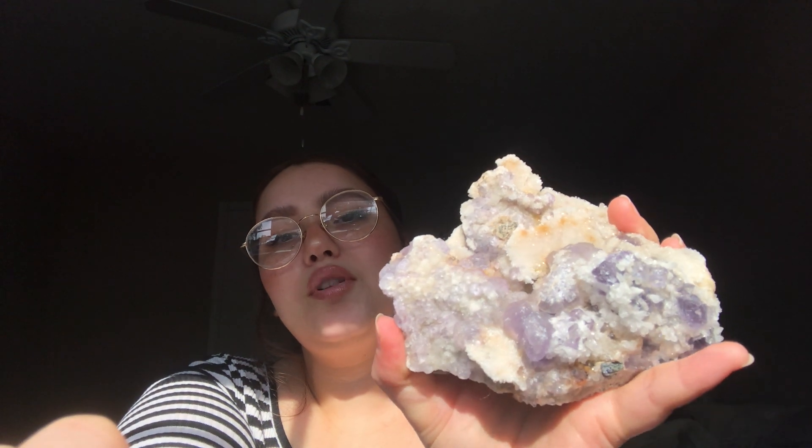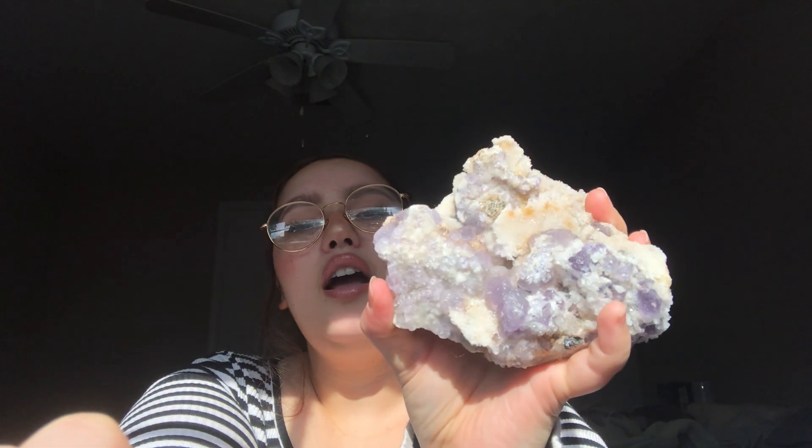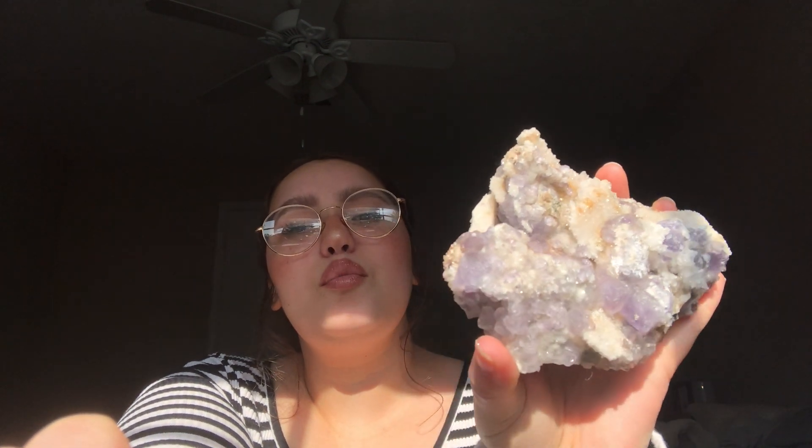And then I have this really really special one — another fluorite, but it mostly has the purple in it, and then it's got quartz as well. It's so sparkly and pretty — my boyfriend got this for me for Christmas last year. I almost cried when I opened it, it's so pretty.